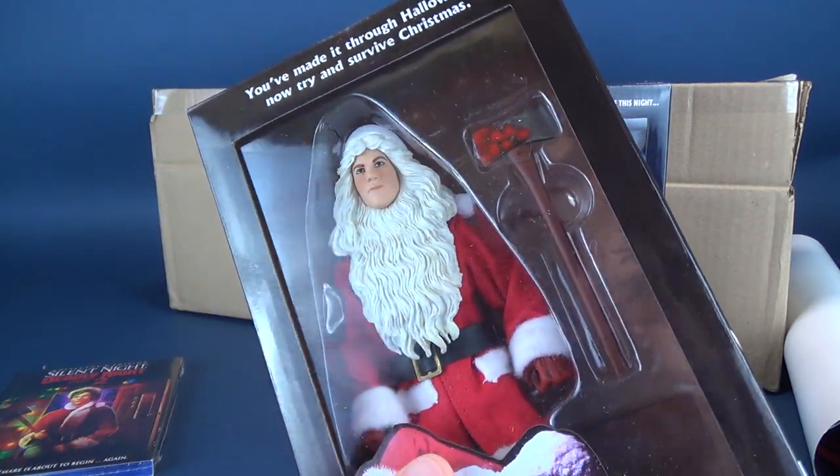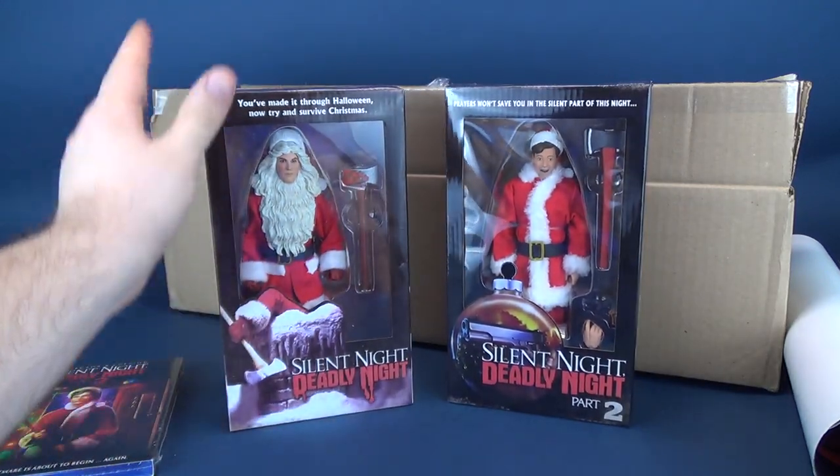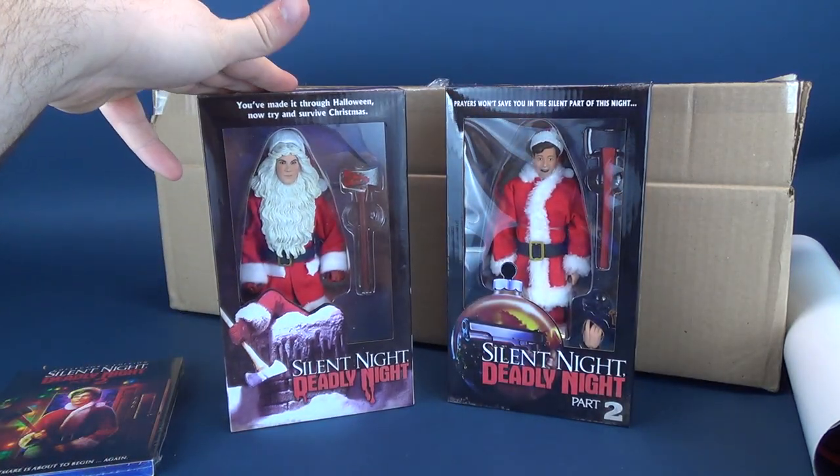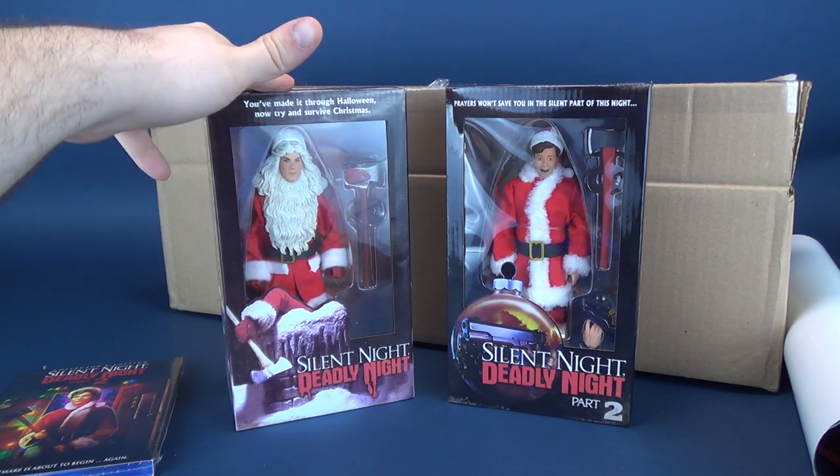I'm kind of disappointed with the paint — the paint could have been a little bit better. I do want to eventually get myself the retail release — the retro cloth version of Billy Chapman.